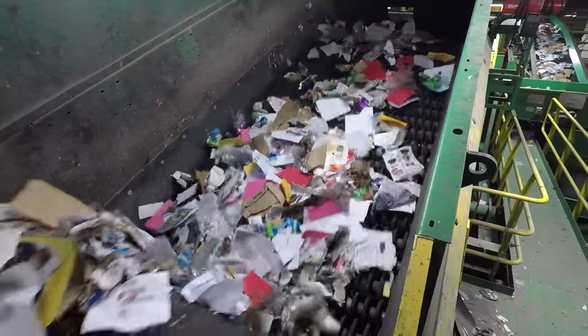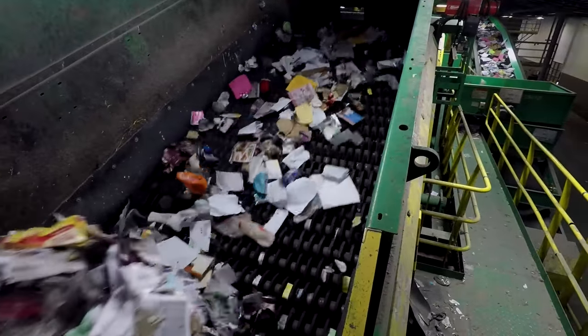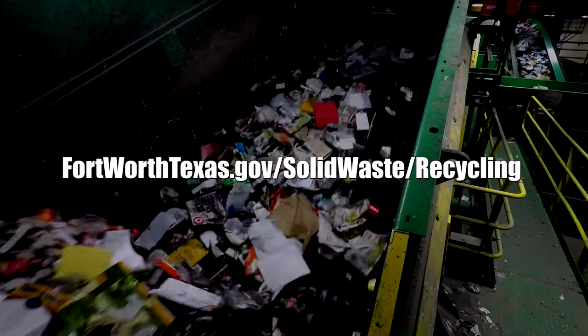But remember, only recyclable items are allowed in your blue recycling cart. For more information about what to recycle, visit FortWorthTexas.gov/solid-waste/recycling.